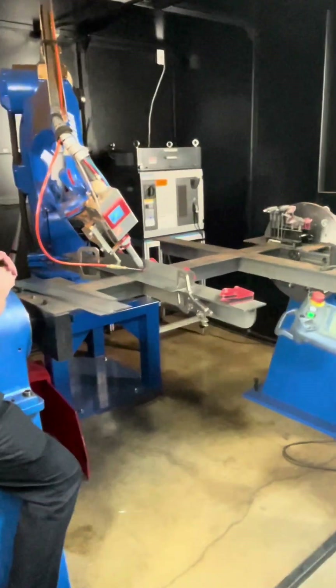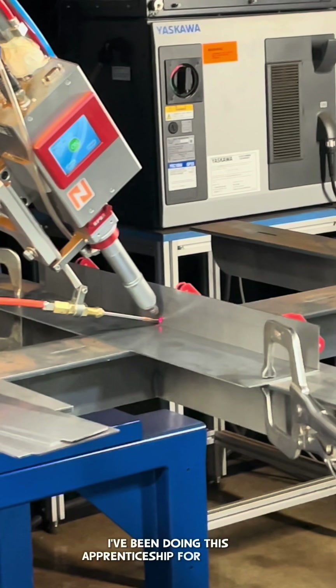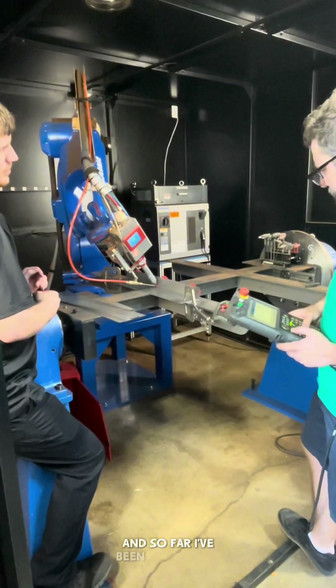Hello, everyone. My name is Roger Lopez, and I'm an apprentice at ICR 247. I've been doing this apprenticeship for around three or four weeks now, and so far I've been enjoying it.